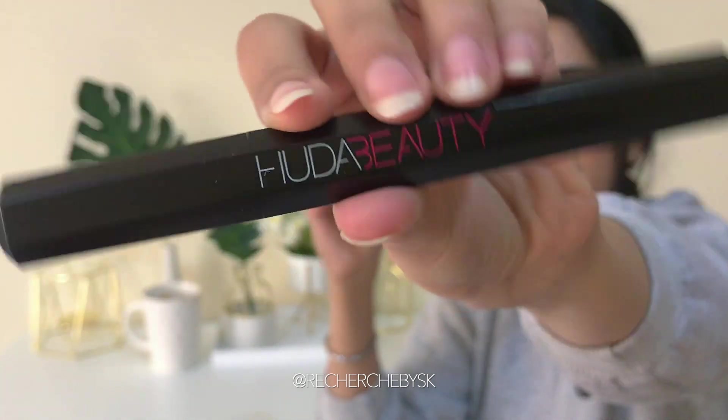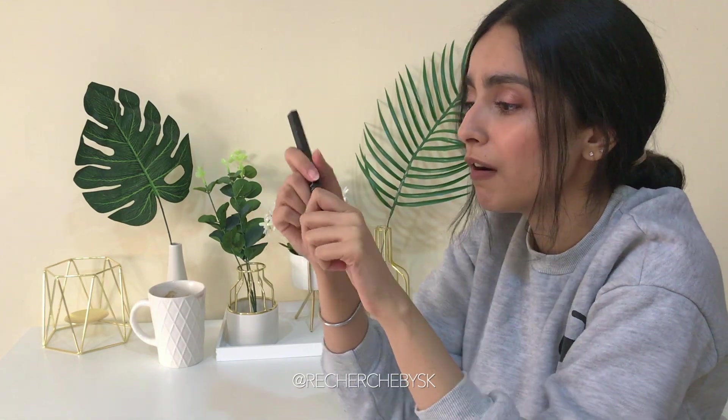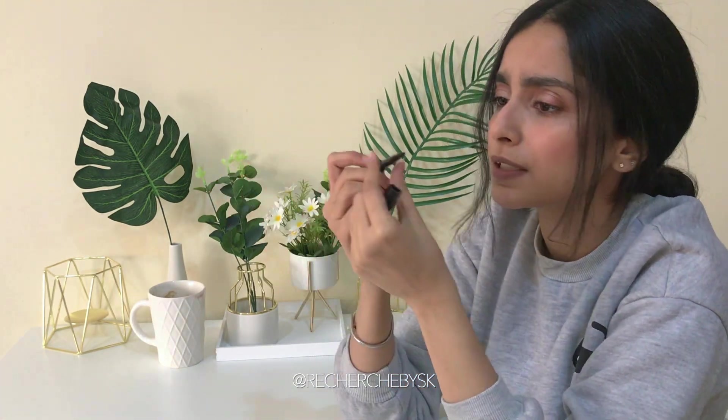The internet's been buzzing about this liner and obviously I had to get it.